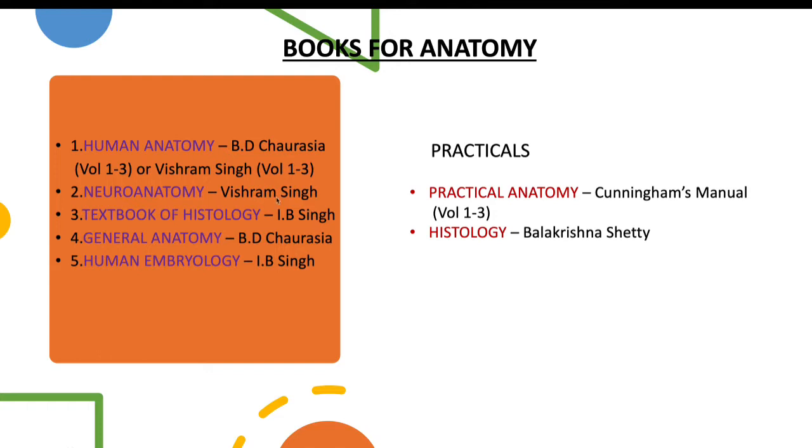For histology and human embryology, I.B. Singh is the best. For anatomy you have histology, osteology, and embryology. Histology is the study of tissues, and I.B. Singh has really good illustrated diagrams along with identification points and important points. For human embryology it is also the best. For general anatomy, B.D. Chaurasia has a small handbook which you can carry around. It is very beneficial when starting a new topic — for example, when starting to read about bones, you can go through the general anatomy short book as an introduction.